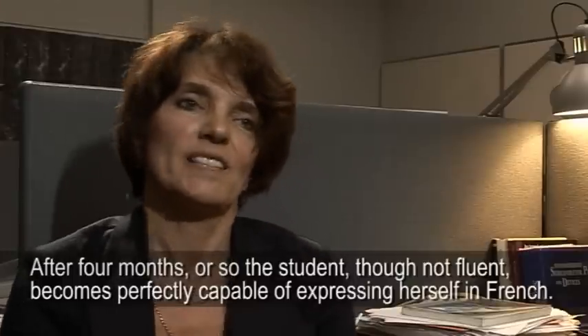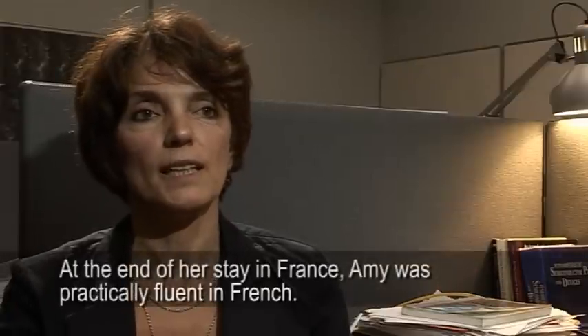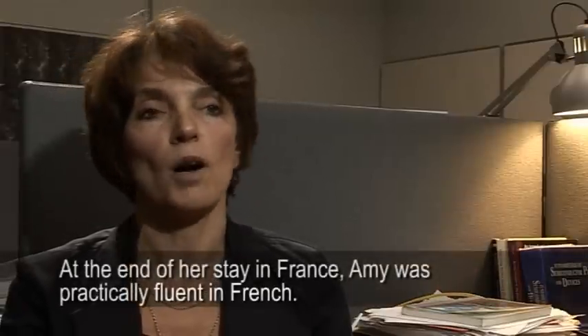Not fluently at first, but able to express themselves quite well in French. At the end of the stay in France, Amy speaks almost fluently in French.